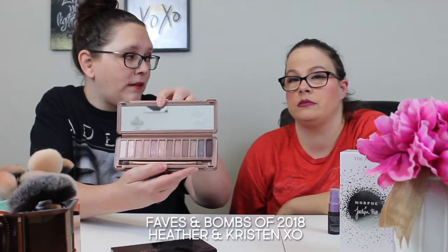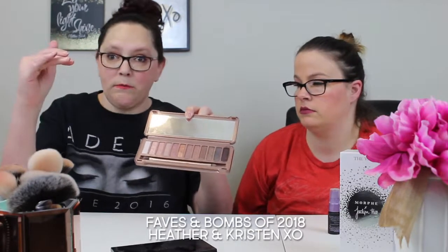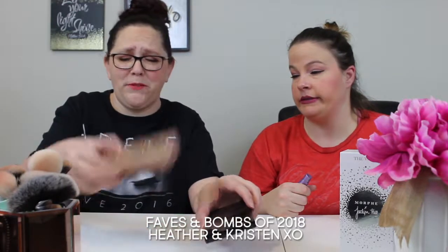This is the Urban Decay Naked 3 palette — it was her first palette that she bought on her own, more middle-of-the-road pricing. We love Urban Decay and they have really good palettes, but they just didn't blend very well. They were really tough to blend and got a little creasy on her eyelid, which really showed her skin texture and fine lines. So that's a no-go for her — sorry, we love you Urban Decay, but just not this one.